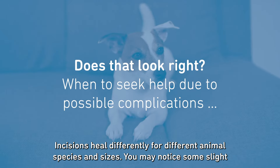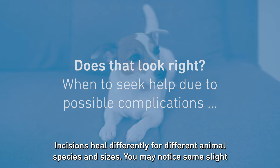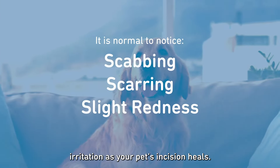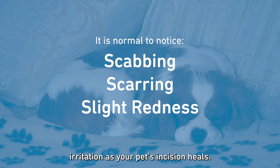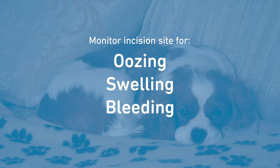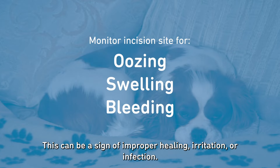Incisions heal differently for different animal species and sizes. You may notice some slight irritation as your pet's incision heals, including scabbing, scarring, or a slight redness. Check the incision site daily for any oozing, swelling, or bleeding, as this can be a sign of improper healing, irritation, or infection.